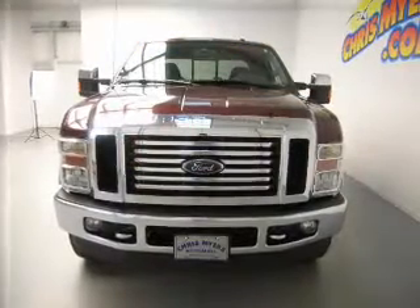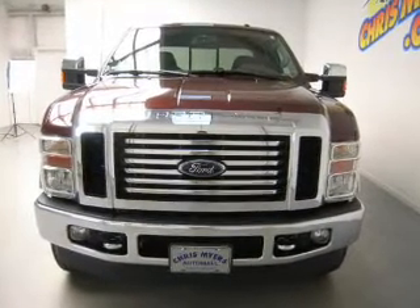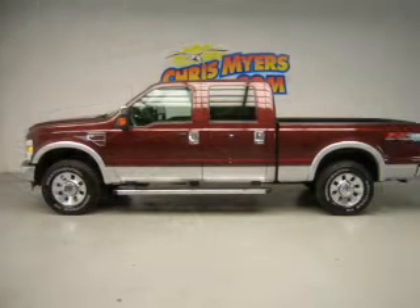Reach your destination effortlessly with the GPS navigation. Anti-lock brakes help to bring your vehicle to a safe stop. Know the history on this ride and greatly reduce your buying risk with the included Carfax Vehicle History Report.